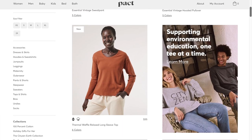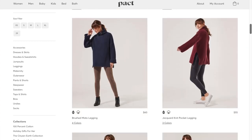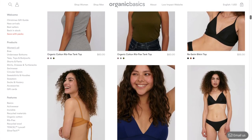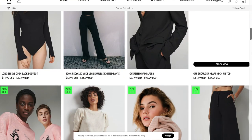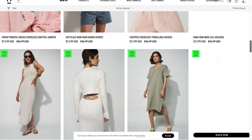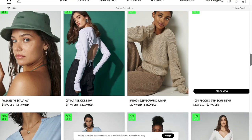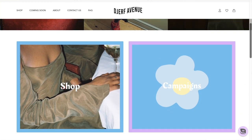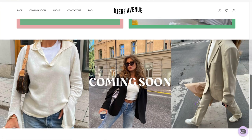Pact is a good store for basics — they have women's, men's, baby, kids, bed, and even bath products. Organic Basics is your go-to place for sustainable basics. Nguyen has a bunch of fun and trendy pieces — I feel like it's harder to find trendier pieces when it comes to sustainable fashion, and Nguyen is a great place for that. Turf Avenue is also sustainable — they have basics but also going-out outfits and staple pieces for the wardrobe.